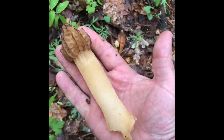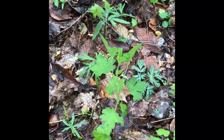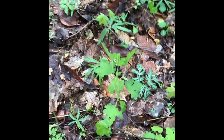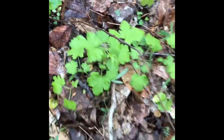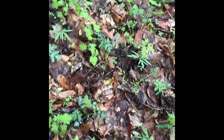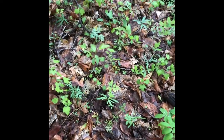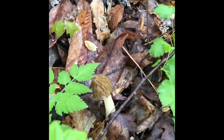Hand size right there — that's a monster. This is a nice little patch of them right here. There's another one; get this guy in the sack. There's another one right there.